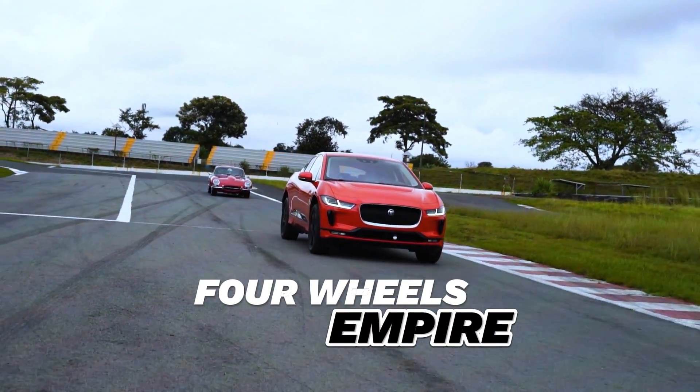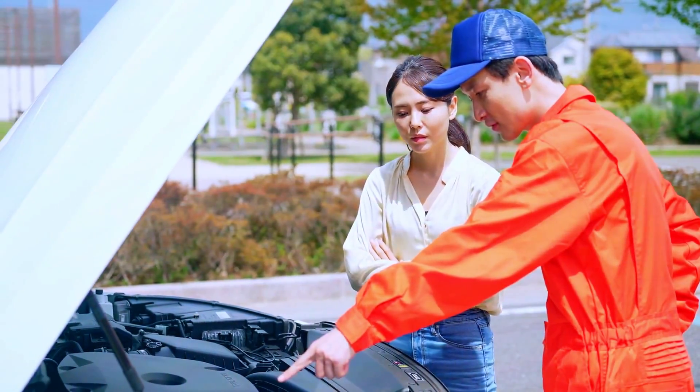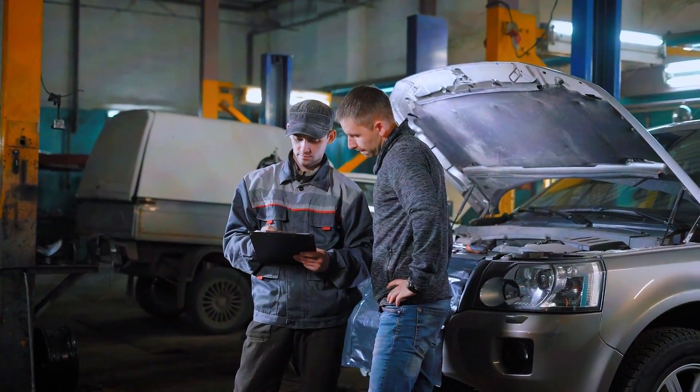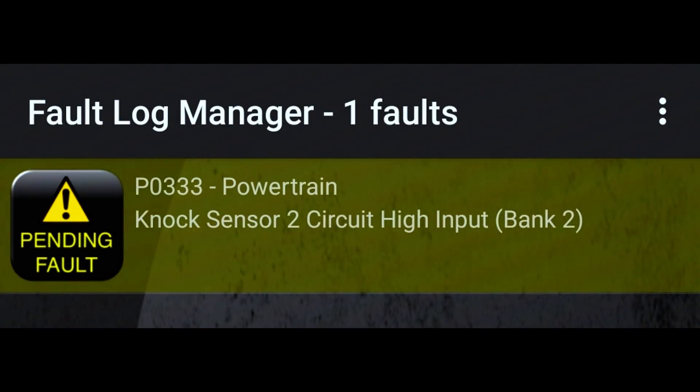Hey everyone, welcome back to the channel. Today we're tackling the PO333 error code. If you've seen this pop up on your diagnostic scanner, it's referring to a knock sensor issue. Specifically, it indicates that there is a knock sensor circuit high input, which is typically found on bank 2 of your engine.